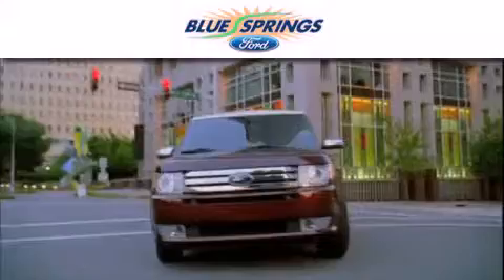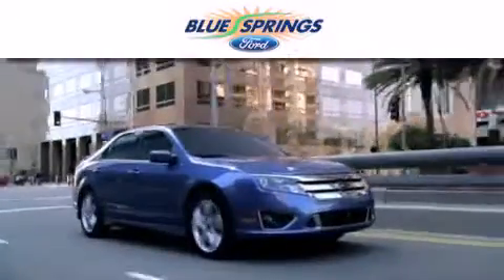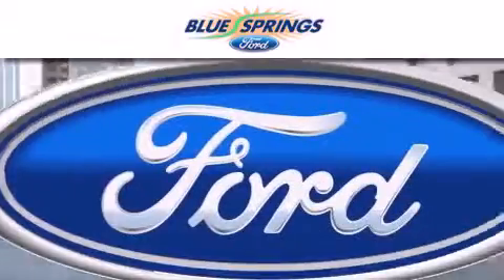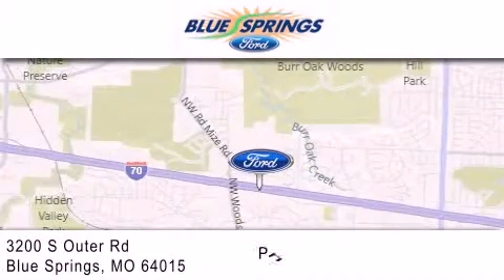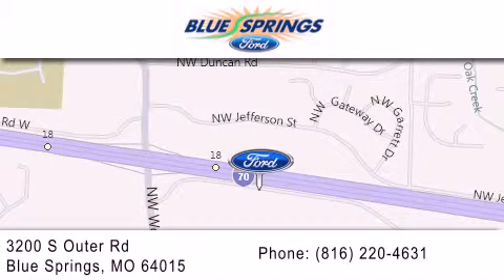Blue Springs Ford is dedicated to doing everything possible to ensure that the experience you have selecting your next vehicle is as pleasant as possible. We are located at 3200 South Outer Road in Blue Springs. We offer a free 10-year, 100,000 mile powertrain warranty on any new or certified used vehicle, free car wash for life, and free shuttle service.